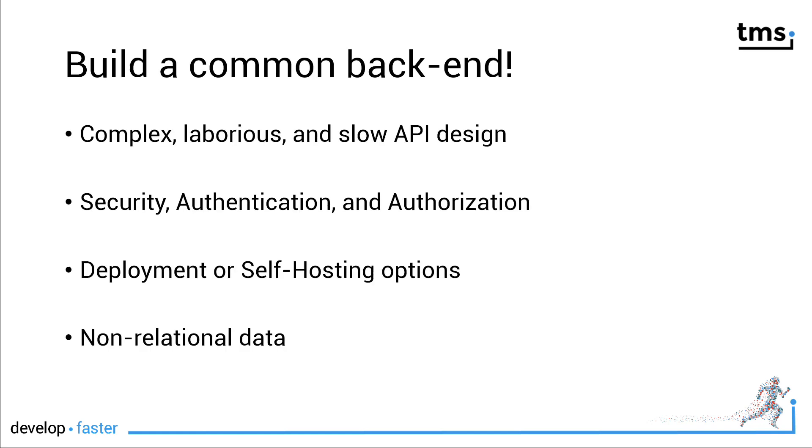In recent years, we learned what we need to do: we need to build a common back-end. But what we also found out is that this is complex, laborious, and slow. API design is not as easy as it sounds. Especially tasks like adding security, authentication, and authorization are tasks that we might have to do for each and every API again. We also have to consider deployment to cloud services or self-hosting options, and sometimes we have to deal with non-relational data.